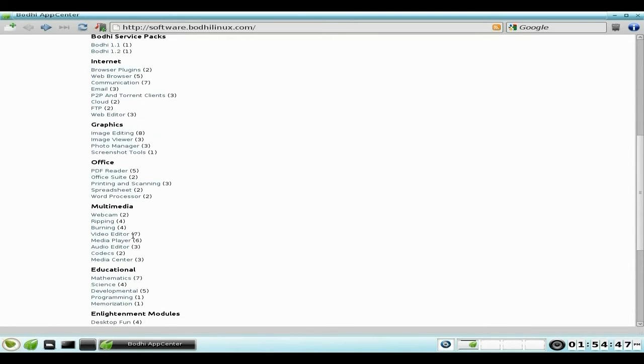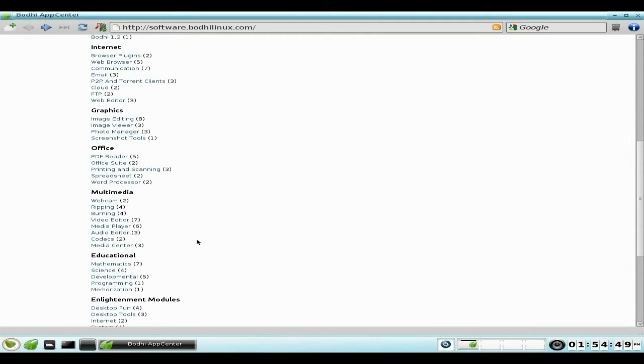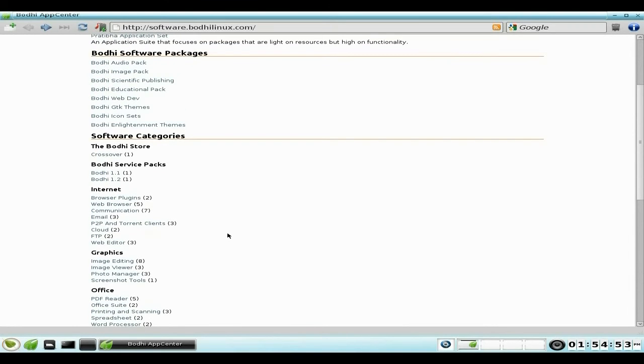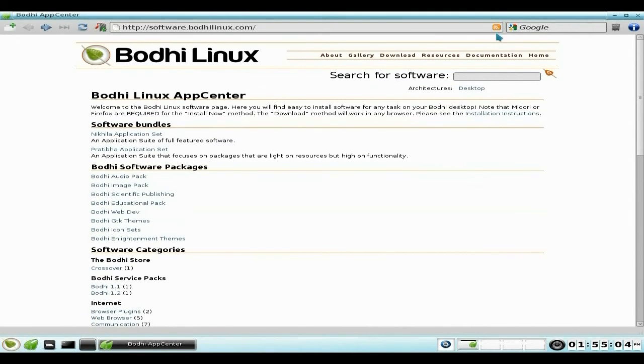There are video editors, codecs, media centre stuff — it's all here for you. You can also get the big packs. This is why Bodhi Linux is only 400 megabytes or just over — they've stripped loads of stuff out and you just add what you want on top.